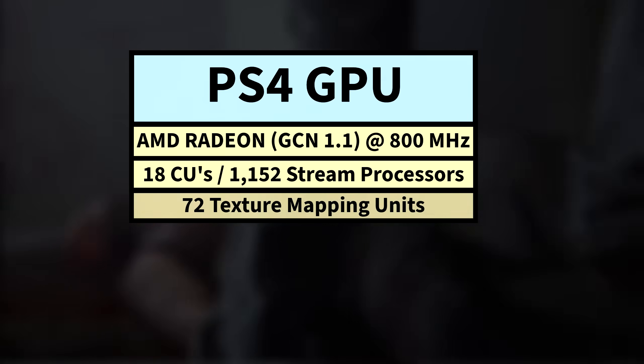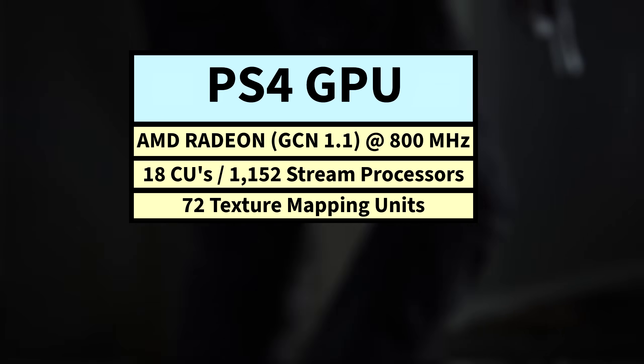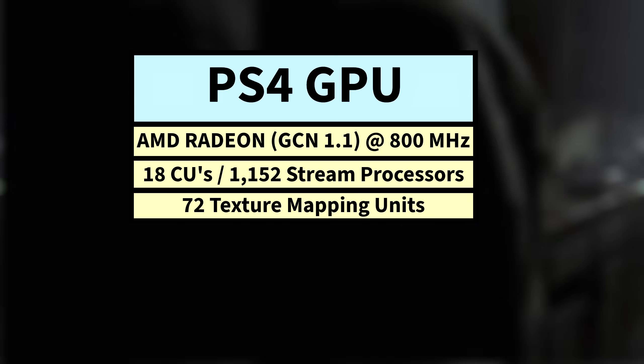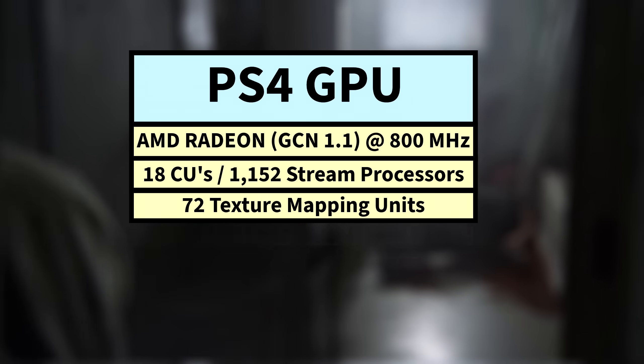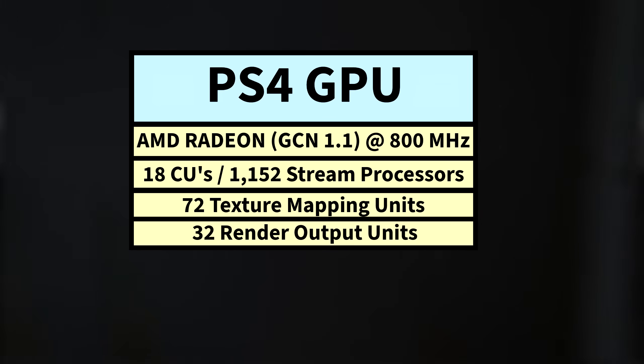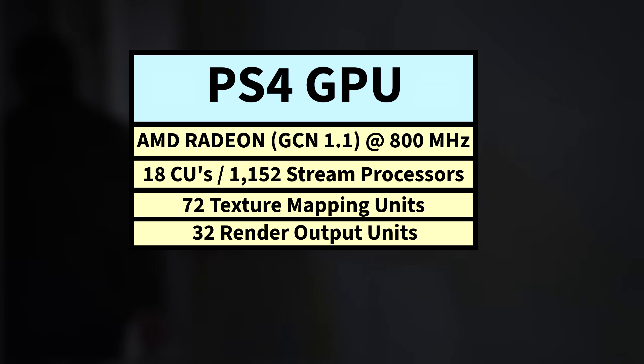It also had 72 texture mapping units, which fetch texture data like images, then filter it and apply it to a 3D model — that's texture mapping, mip mapping, and filtering. It also had 32 ROPs, which take all the finished texture data and shaded pixels and write them to the frame buffer, or your screen.